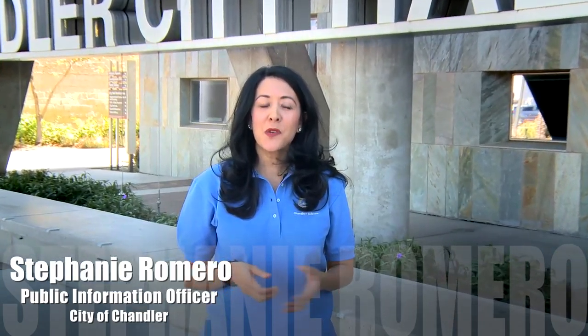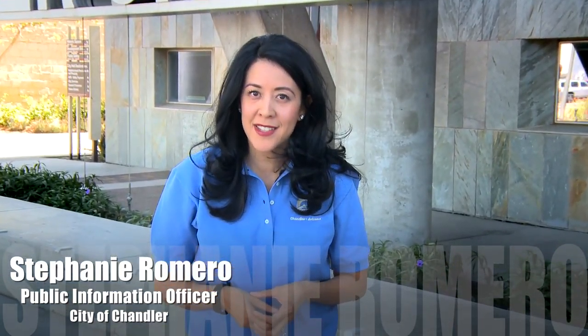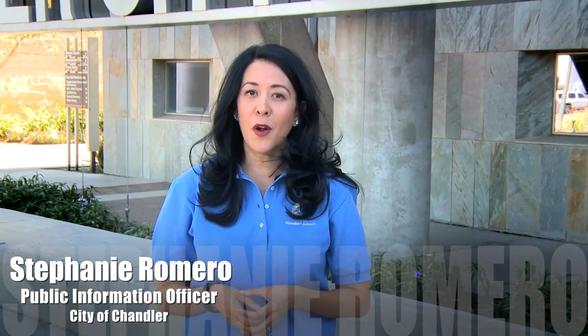Hi, I'm Stephanie Romero with the City of Chandler. Communication with our residents is very important to us. If you see a problem in your neighborhood, we want you to let us know.